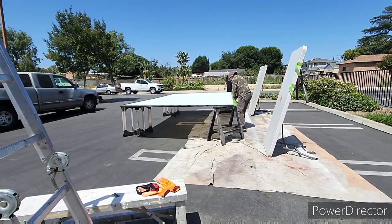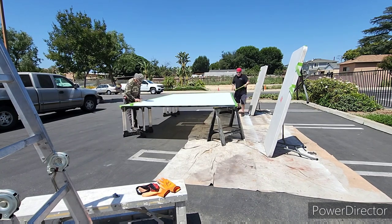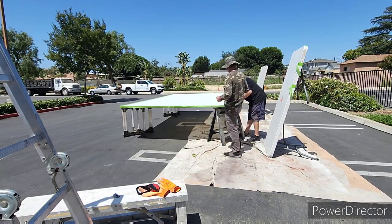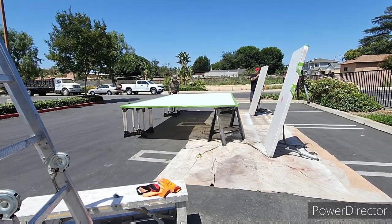So right here, we are prepping the second screen to get ready to paint. It's pretty windy, and we're just going to handle it and see how that goes. I'll be back.